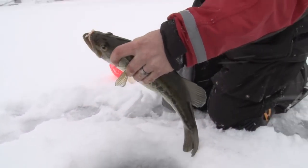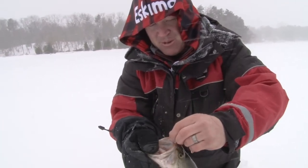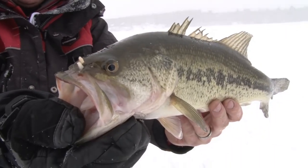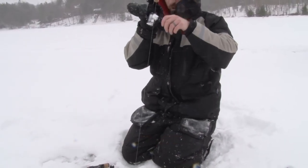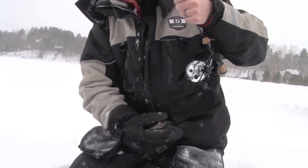Ryan, this is your fish right here — what a big old bucket mouth! Part of the bluegill family. You know, where you're going to find big bluegills, there's probably a good chance there's going to be some big bass swimming around them as well.